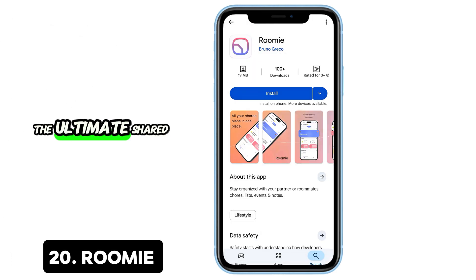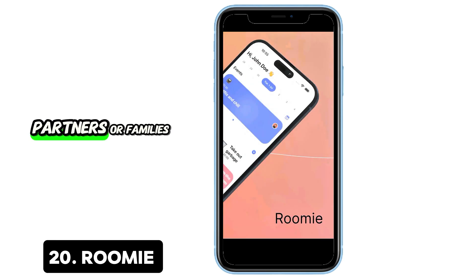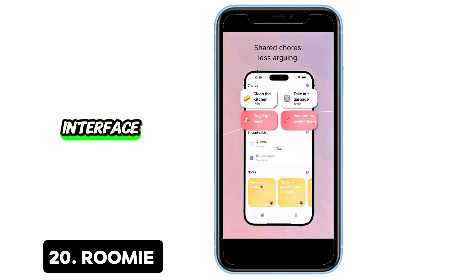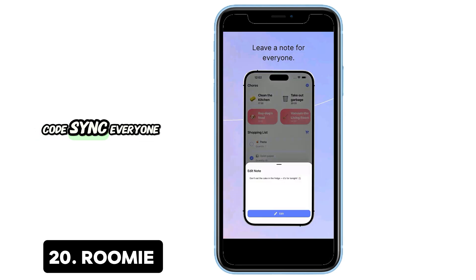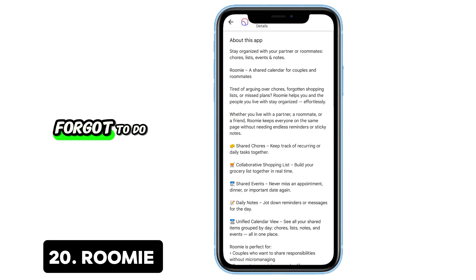20. Roomie — The ultimate shared space organizer. Roomie is perfect for roommates, partners, or families. Assign chores, plan events, and share shopping lists, all from one clean, ad-free interface. Generate a family code, sync everyone, and live in harmony. Finally, no more arguments about who forgot to do the dishes.